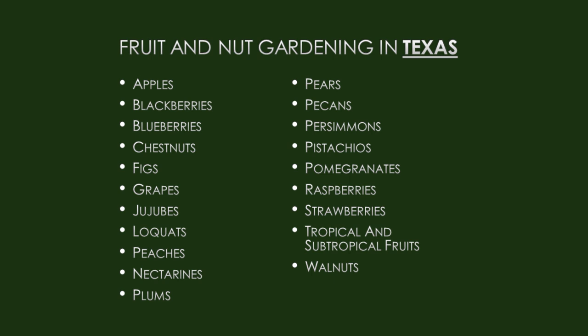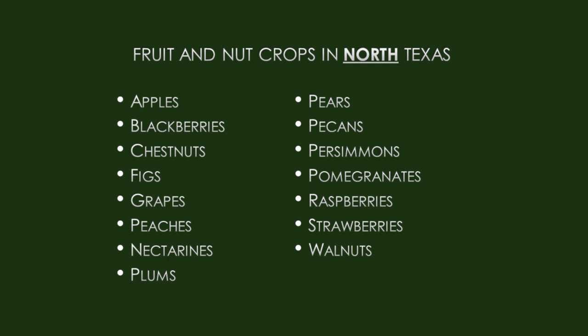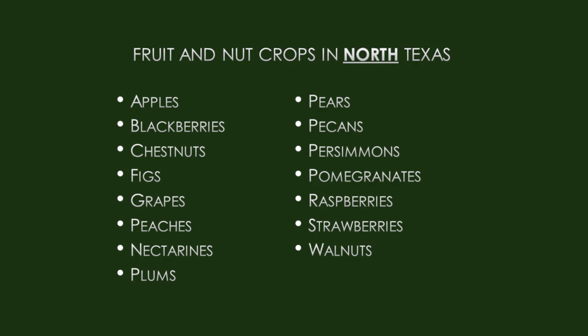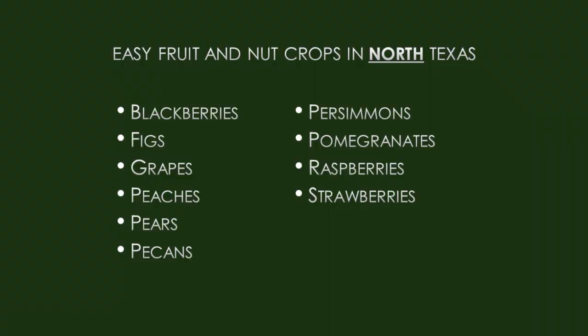Here's a list of fruit that can be grown throughout Texas. Texas has a variety of different climates, from South Texas to the Panhandle, from East Texas to West Texas — big extremes — so there are limitations on what we can grow. Here's a shorter list of things that can be grown in North Texas, and an even shorter list when you add the word 'easy.'